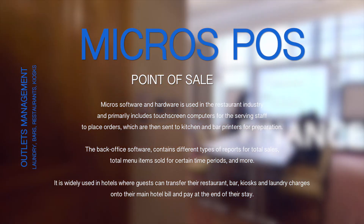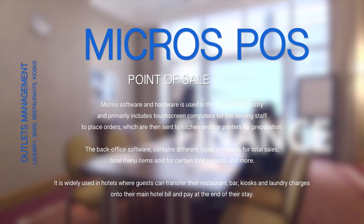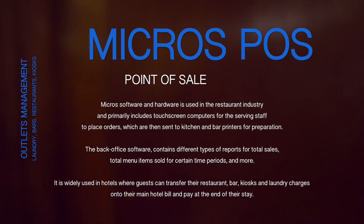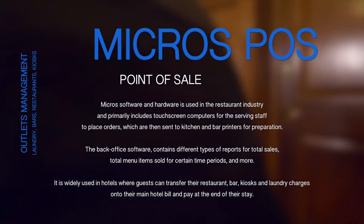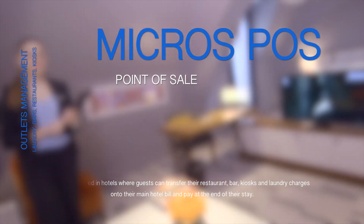The back office software contains different types of reports for total sales, total menu items sold for certain time periods, and more. It is widely used in hotels where guests can transfer their restaurant, bar, kiosks, and laundry charges onto their main hotel bill and pay at the end of their stay.